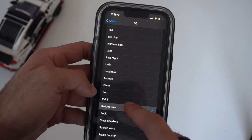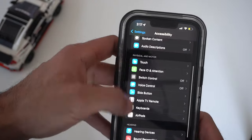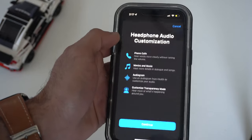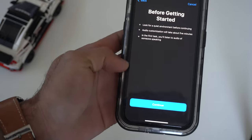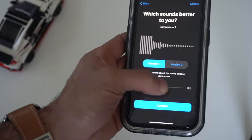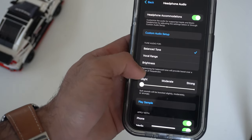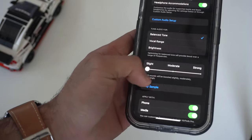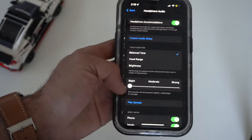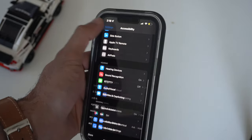For even finer audio tuning, go to Settings, Accessibility, Audio/Visual, then Headphone Accommodation, enable it, and tap Customize Audio Setup. It walks you through a process to identify your low and high pitch sensitivity based on your ear canals, then fine-tunes the audio so you can hear everything perfectly. Once done, you unlock additional settings like tuning audio for balance, vocal, and brightness — adjustable to moderate or strong — and you can enable these for phone calls and media separately.